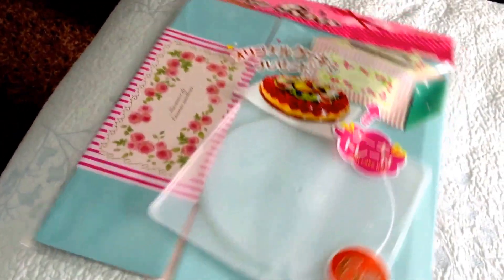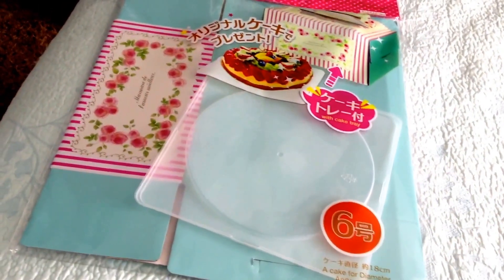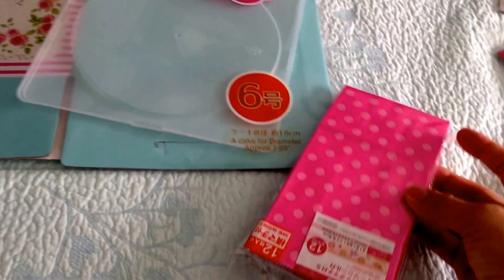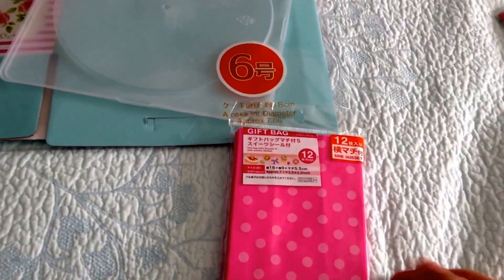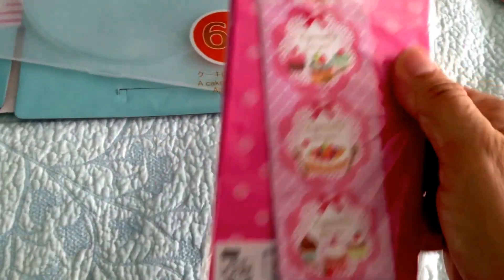She does cakes and pastries, so I want her to have that one. And these ones are 12 bags. I love them. With the stickers.